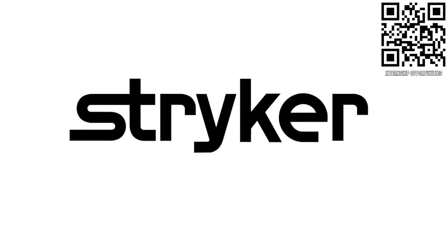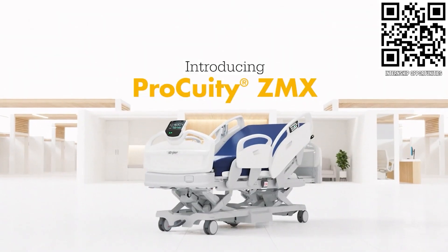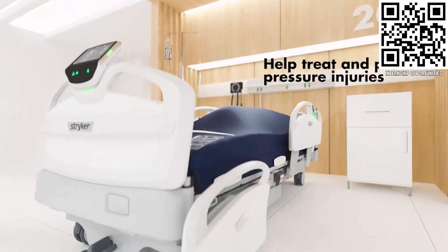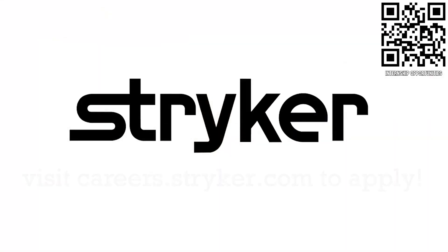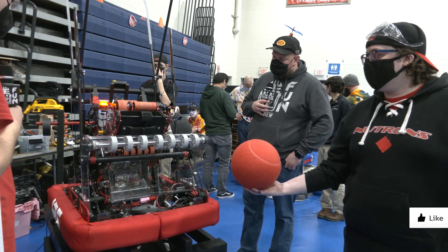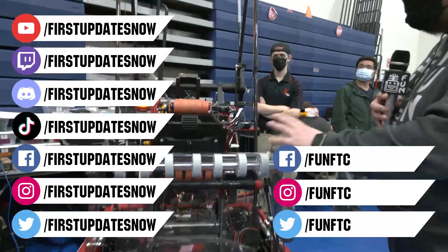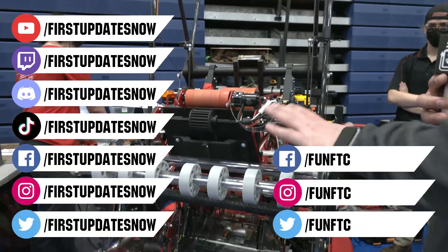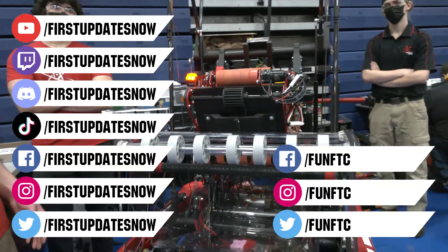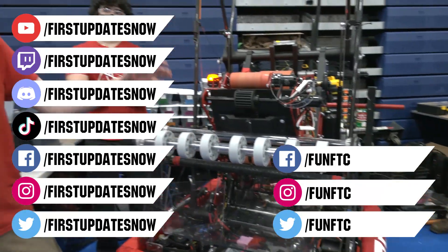Thanks to Stryker Careers for their support in this video. First alumni and mentors are making Stryker a top priority for their internships and careers — Stryker knows that those in First are the leaders and innovators of tomorrow. Get started at careers.stryker.com. Don't forget to like, subscribe, and ring the bell to stay up to date. Watch our live shows at Twitch.tv/FirstUpdatesNow. Join our Discord at Discord.gg/FirstUpdatesNow. And check out Fun FTC and First Updates Now on Facebook, Instagram, TikTok, and Twitter.